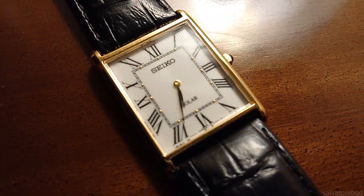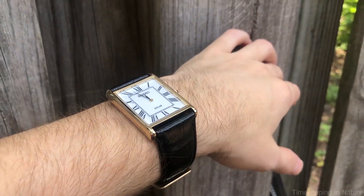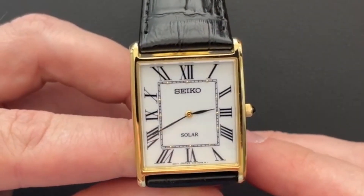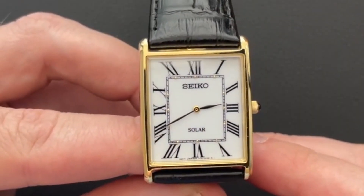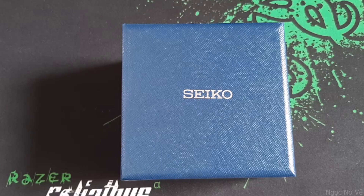Hello luxury watch lovers. In this channel I will cover the background, fundamental design features, and things to consider before buying your watch. If you have a luxury watch that you'd like me to cover, let me know in the comments below.